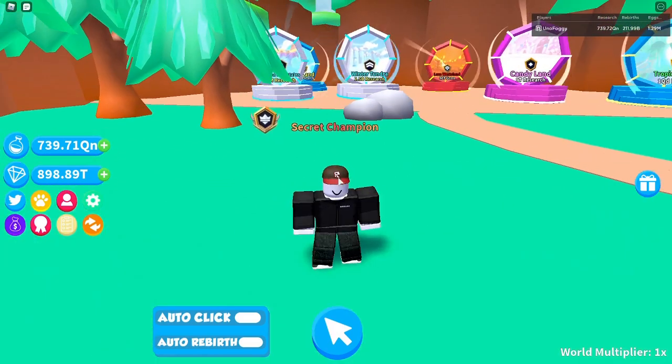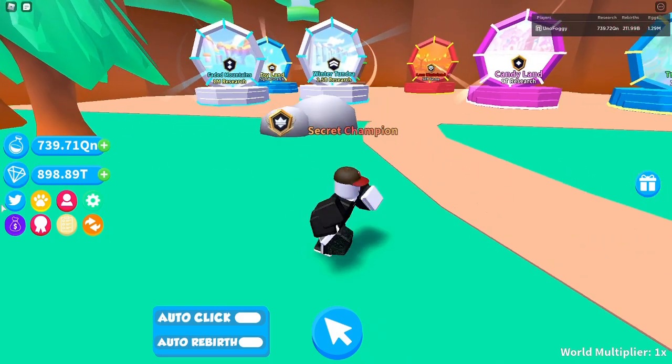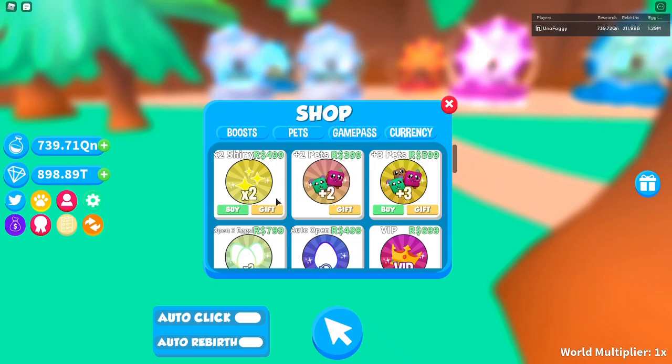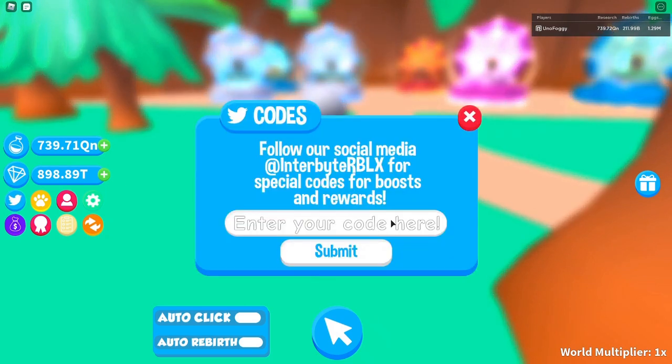The two codes we have gotten are for 12 hours of luck and 12 hours of shiny boosts. So if we go to Twitter now and type these in...